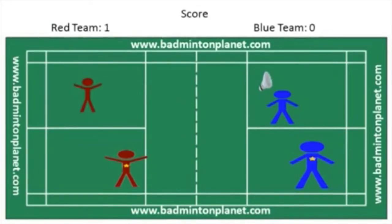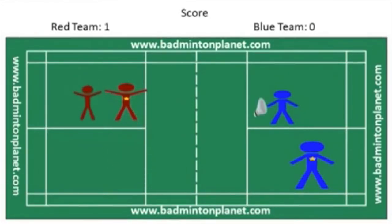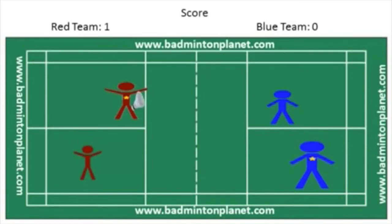Players on the red team now switch to different service courts. The player with the star continues to serve from the left service court because their score is 1, which is an odd number. Whenever the serving side wins a rally, the same person serves again — the serve does not alternate between partners. It stays with one person until the opponent wins the rally and gets the serve.